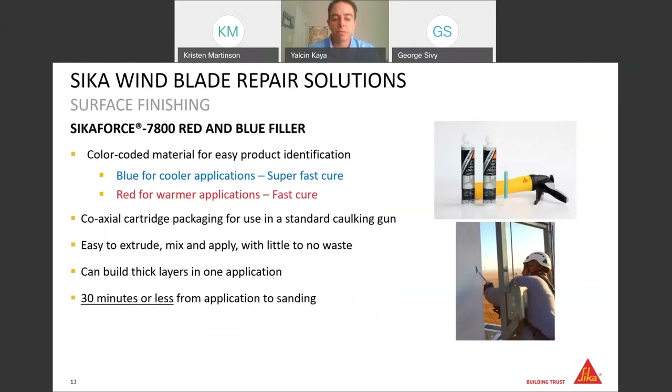Now let's move forward with product details, starting with the Sika fillers. The CECA Force 7800 red and blue fillers are specifically formulated for blade repair applications and come with two different color codes. The blue is the super fast-curing filler designed for low temperature applications, and the red is the fast-curing filler for warmer climates. These fillers come in coaxial cartridges, meaning parts A and B are in just one cartridge, which can be dispensed very easily with a manual caulking gun. They come with static mixers in the box, making the entire application and dispensing process very easy.